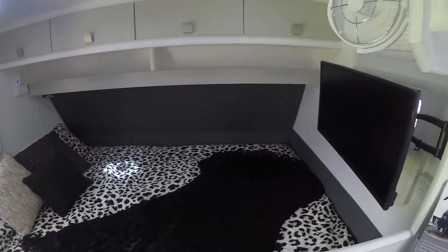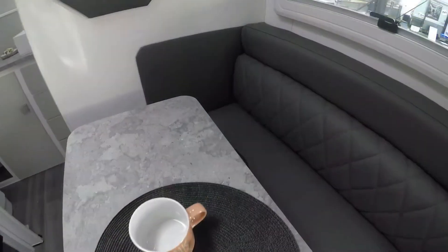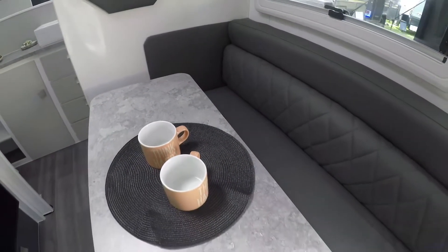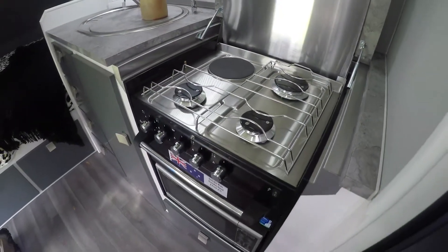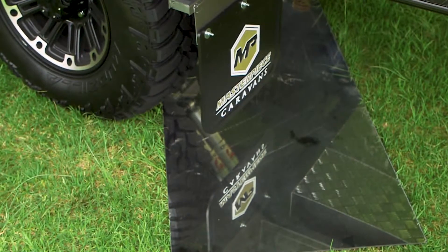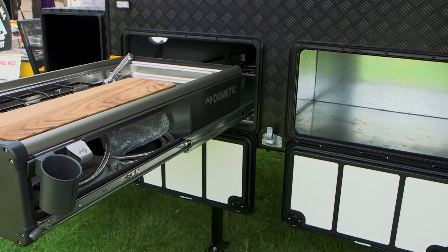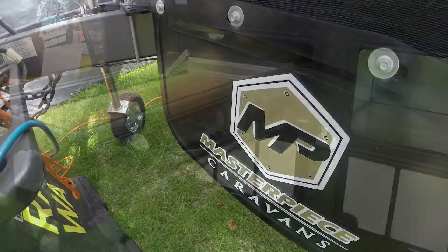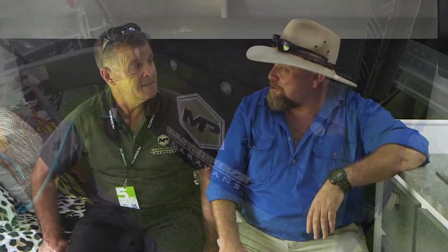It seems like every year you guys are able to jam more and more into the smaller caravans. Because once upon a time people would say, if you want one of these little ones, you've just got to enjoy the outdoors — not all the luxuries. But it's not the case anymore. You've still got a stove, you've got a washing machine — it's unbelievable. Outside you've got your Cruisemaster suspension, you've got your slide-out kitchen, it's got everything you want. You really can enjoy the great outdoors, but if the weather gets nasty like today — I'd probably come inside and sit in the air conditioning. Exactly what we did.